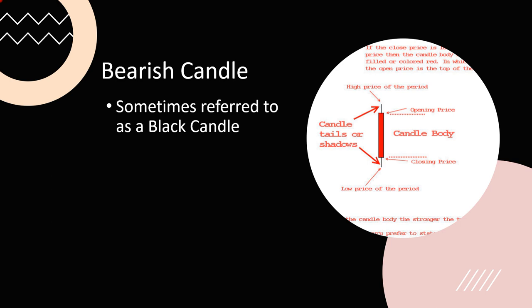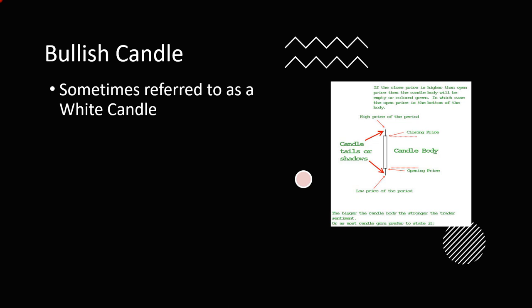We all know about bearish and bullish candles. Sometimes we call them black or white candles, or red and green candles — a red candle is a black candle, a white candle is a green candle. You could also have chartreuse and orange, blue and yellow — it's up to you as long as you know which color represents bullish and which represents bearish. When I started trading a long time ago we were hand-charting, sitting with graph paper all day waiting for prices.